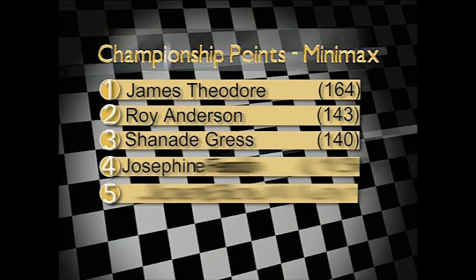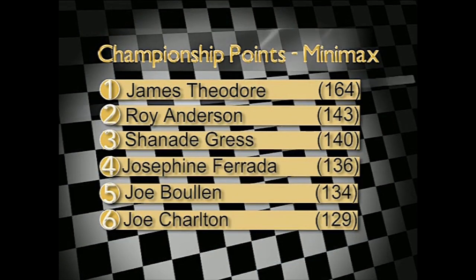A quick check of the championship positions reveals that James Theodore now has a 21-point championship lead and he could tie up this championship before the last round. Anderson's up to second, Gress to third. Junior Rotax for the 13 to 16 age group is next, and with the championship lead changing hands in each of the last two rounds, can Scotland's Joe McKean hang on to it? After the break we'll be asking him exactly that. See you then.